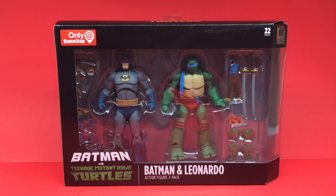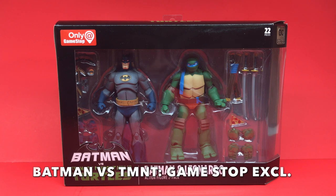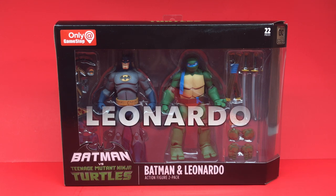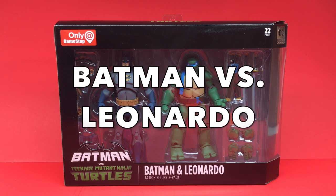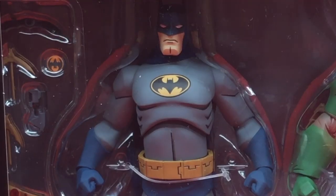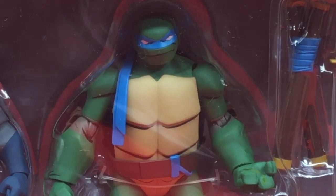What's up, you guys, Toyshuz here and I got a really rockin' fresh look for you guys today. We are totally going to be checking out the brand new Batman versus the Teenage Mutant Ninja Turtles GameStop exclusive Batman and Leonardo, and this is being put out by DC Collectibles.